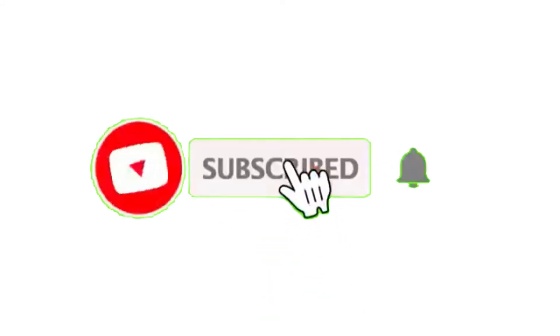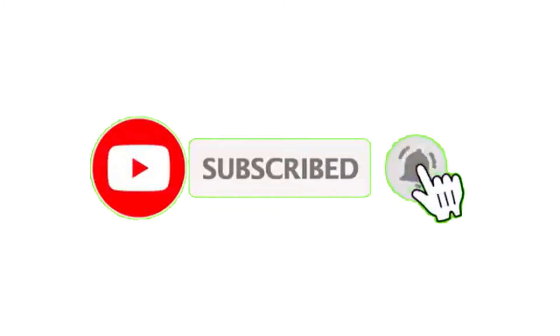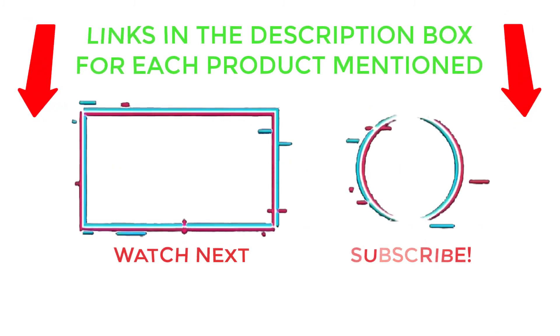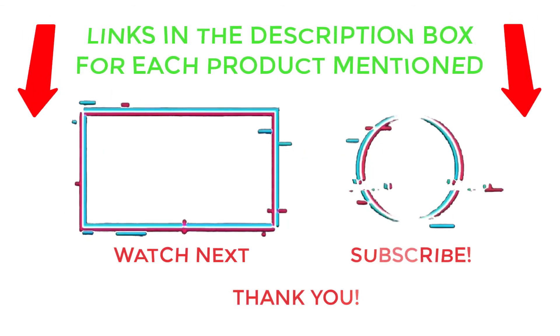That's all from my end. I make helpful videos daily, so do subscribe to my channel and hit the bell notification. For more information or to know product prices, please check my description. For any kind of problem, please comment below so I can help you further. Thanks for watching, have a great day.